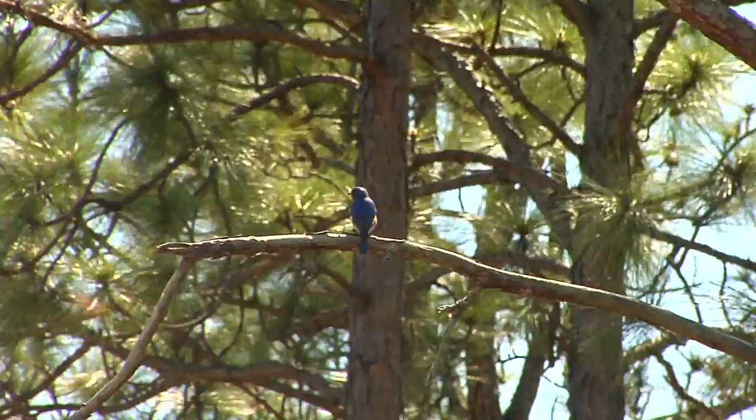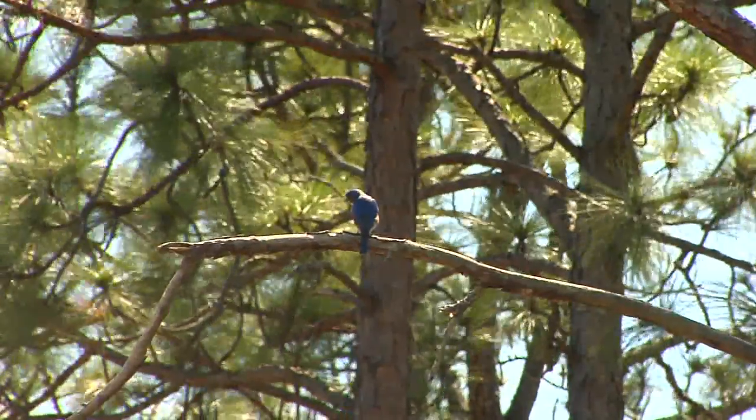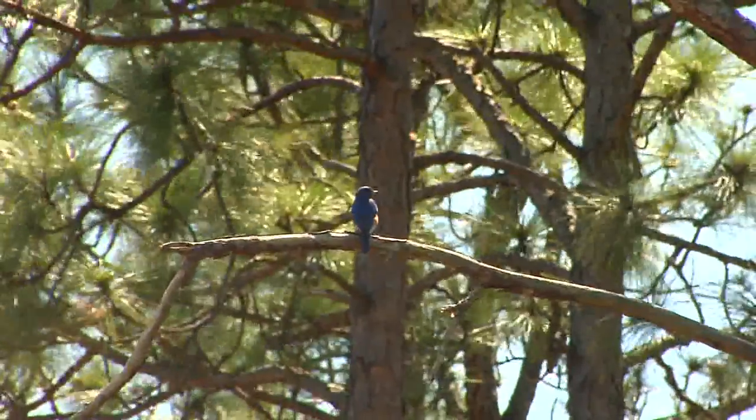So the bluebird's favorite habitat — all three of them — is large, open expanses of farmland or fields, meadows, pastures, prairie habitat, or pine forests like this. And that's the bluebird's natural habitat.